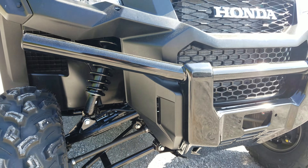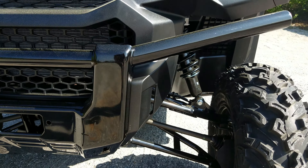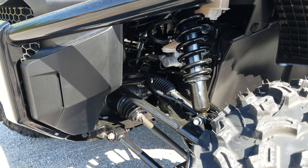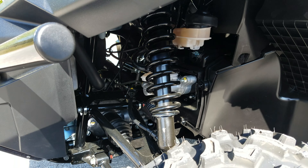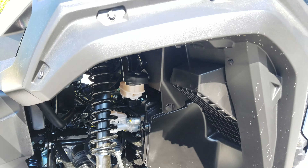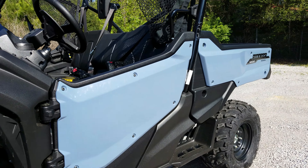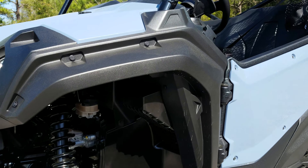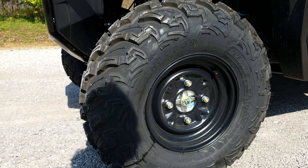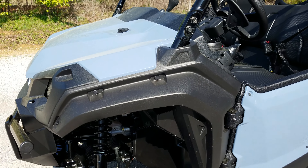The EPS comes in at $1,200 more than the base model. The EPS name doesn't exactly explain a whole lot — you would think all you get is electric power steering, which is what EPS means. But you also get color-matched body panels on the doors and the bed with the power steering, paddle shifters so you can flip it over into manual mode, and a sport mode button for the automatic.